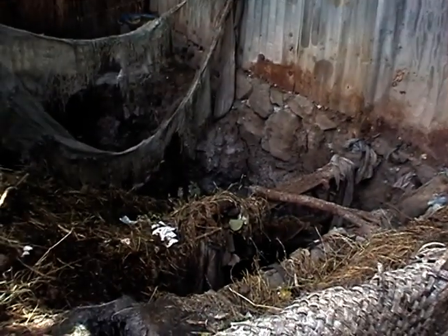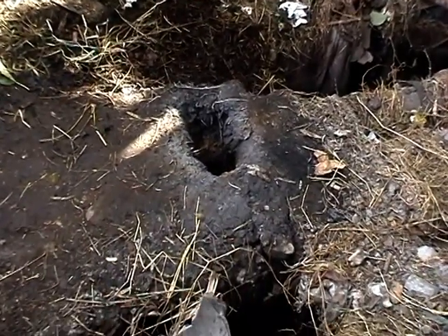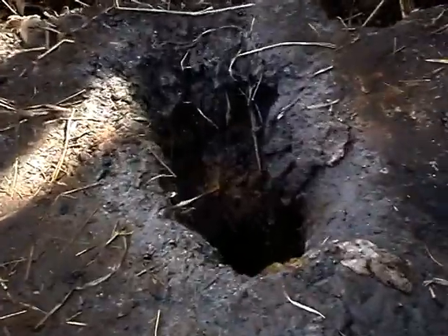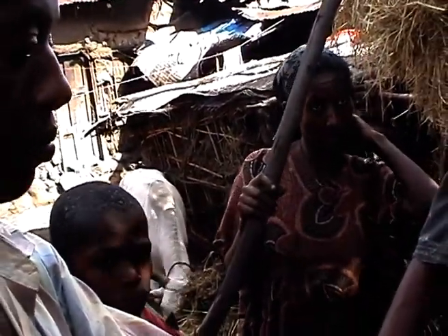This is a toilet where eight households are using it. In each household you can count more than five to six individuals, so more than 48 people are using this toilet all the time. It's open. It's surprising to see this one as just a slab. Even if you look closely, you can see maggots. They add ash to control the maggots and the smell.